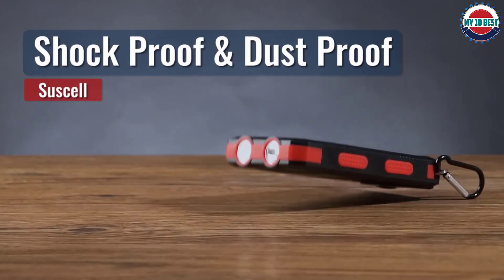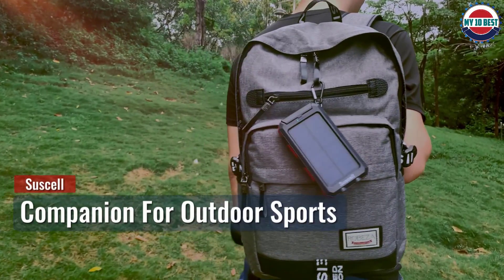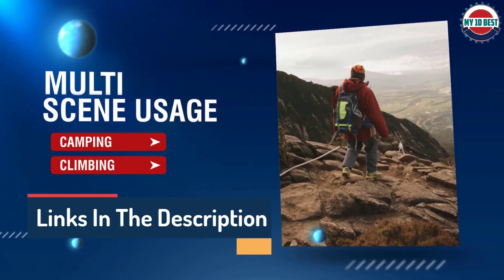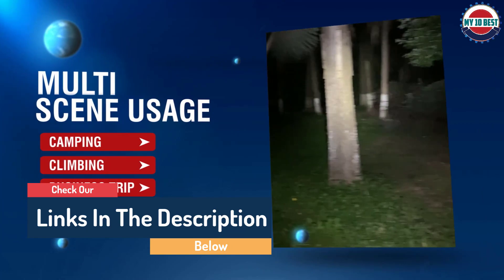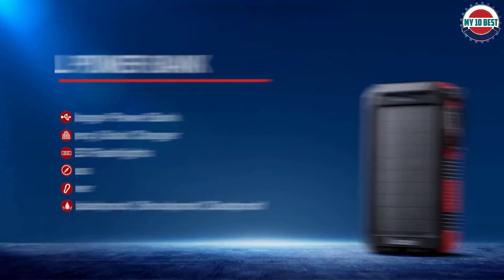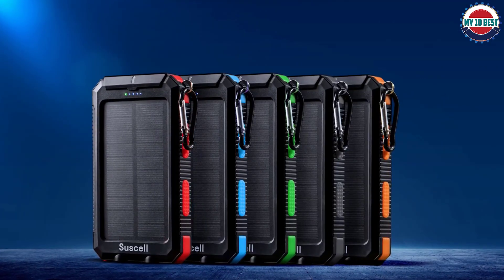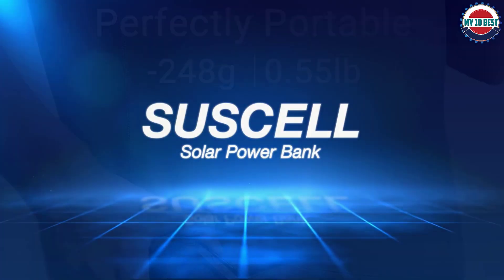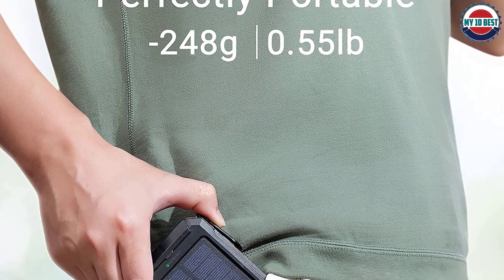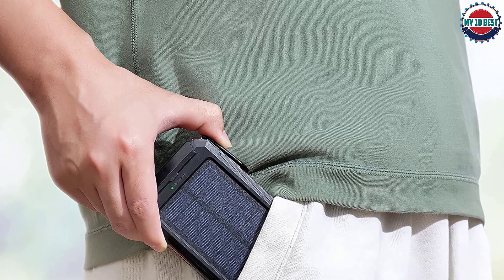Su-Cell has confirmed IPX4 water resistance along with an overall shockproof outer shell. The charger is powered by a solar panel on the top of the device, but you can also charge it via standard USB input ports for faster charging speeds. Other features include a carabiner, a built-in compass, and a dual LED flashlight with SOS functionality for emergencies. The manufacturer has guaranteed over 1,000 recharge life cycles, and it also has a one-year warranty from Su-Cell.